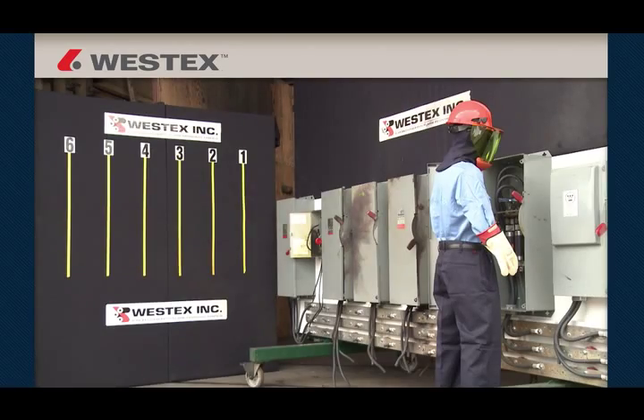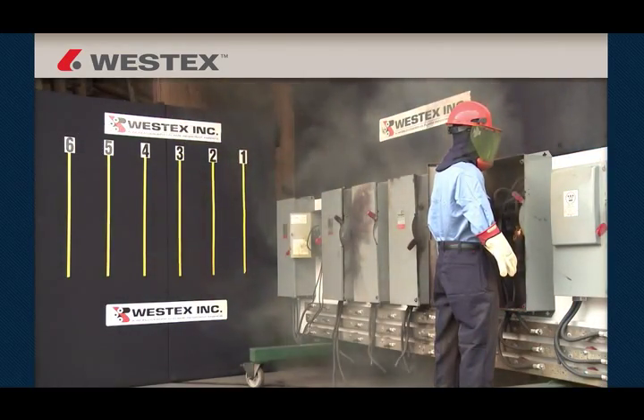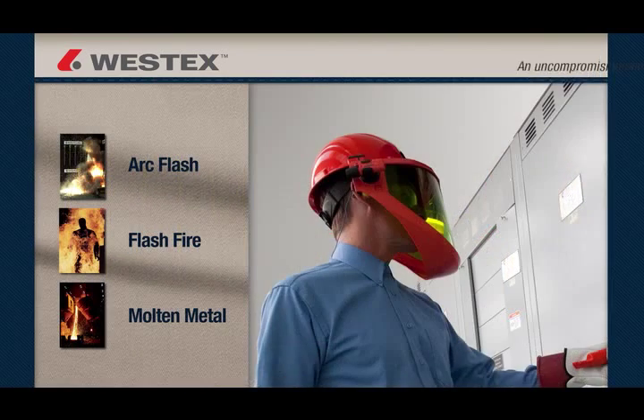The testing clearly demonstrated that if you work on or near energized parts and equipment, flame resistant protective apparel and other PPE can and does dramatically reduce injuries and save lives.